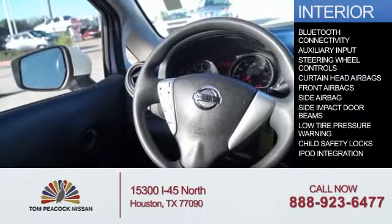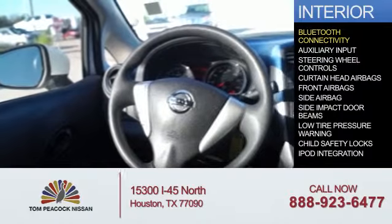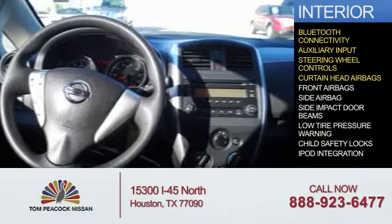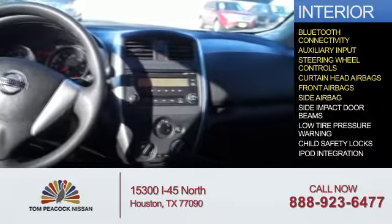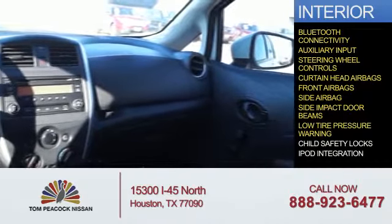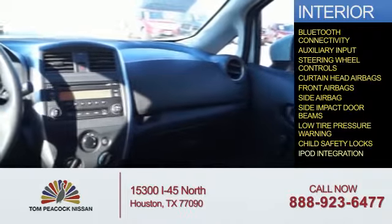Inside you'll find Bluetooth connectivity and auxiliary inputs, steering wheel controls, curtain head airbags, front airbags, side airbags, side impact door beams, low tire pressure warnings, child safety locks, and iPod integration.